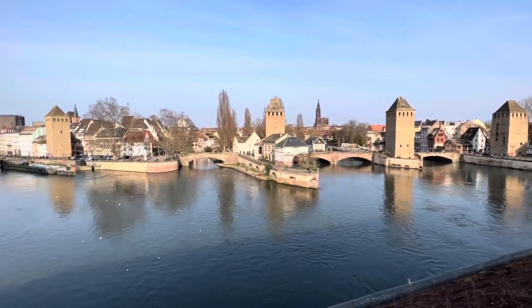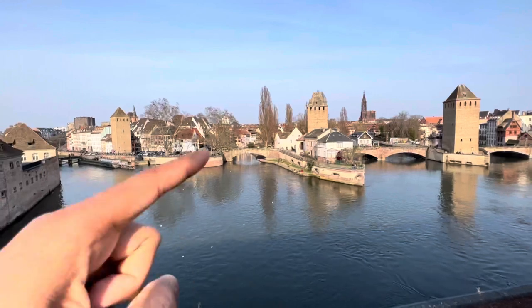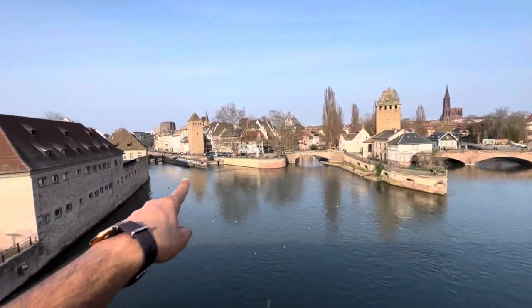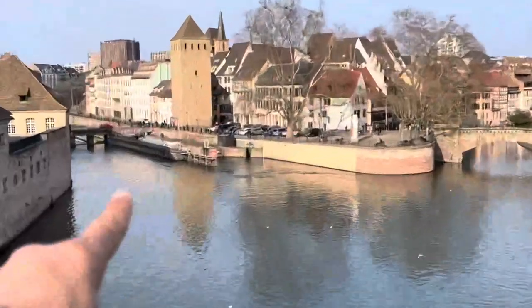Right now I'm on top of the Vauban bridge and in front of me is La Petite France. If you're taking a boat tour, it will take you here, roaming around, and then go back in the direction this boat is going.